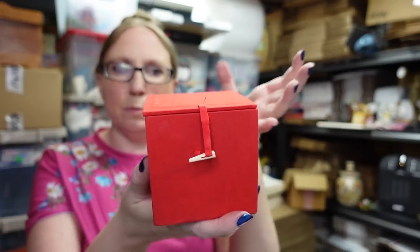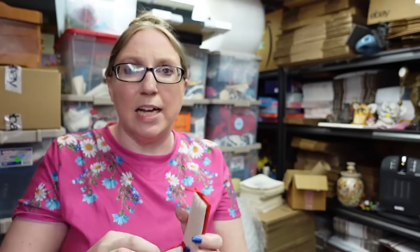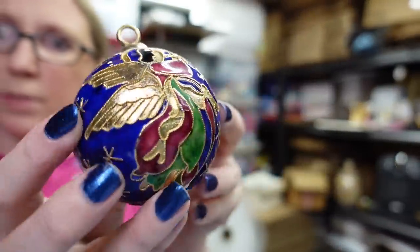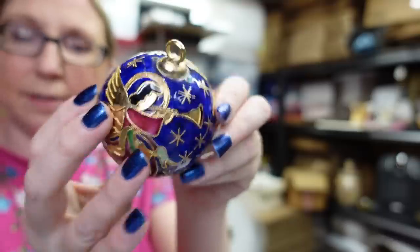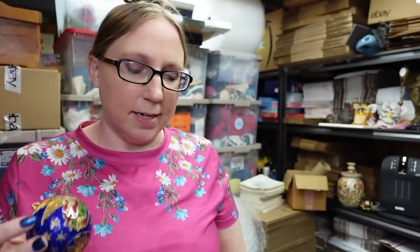I found three cloisonné Christmas ornaments. Not all of them were in the same box, but two of them were in like this type of box — I just kept them in these boxes. I have all of them listed at $19.99 a piece.